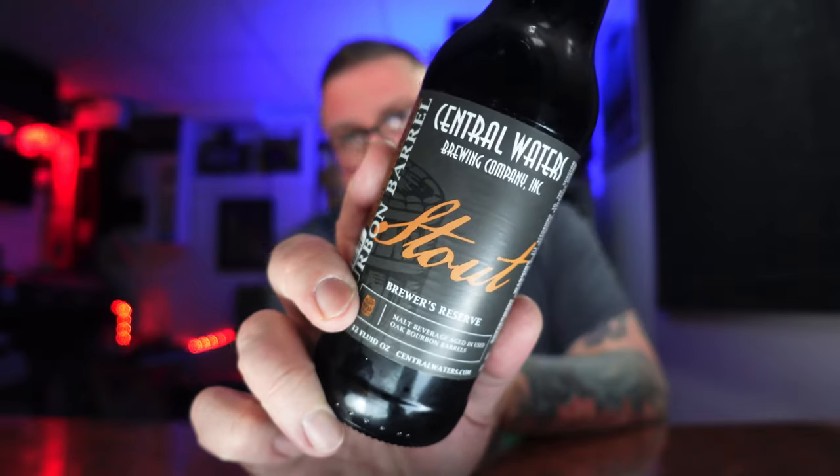This is their base Brewer's Reserve Stout, the 2021 version. The label says it's the brewery's most highly sought after beer. This Imperial stout is aged to perfection in oak bourbon barrels. Look for hints of bourbon and vanilla with roasted overtones that are sure to please any connoisseur's palate. Serve at cellar temp from a snifter glass and enjoy this experience of their passion for brewing.